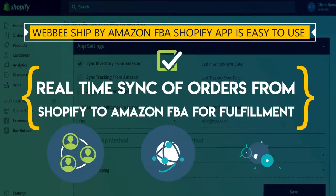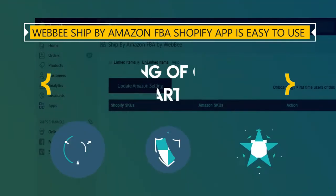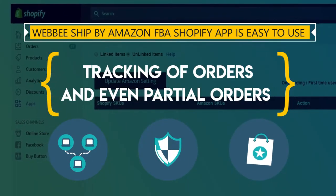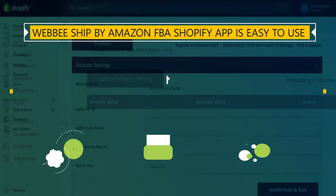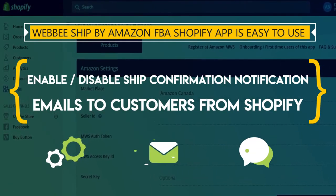Real-time sync of orders from Shopify to Amazon FBA for fulfillment. Tracking of orders and also partial orders. Enable or disable ship confirmation notification emails to customers from Shopify.